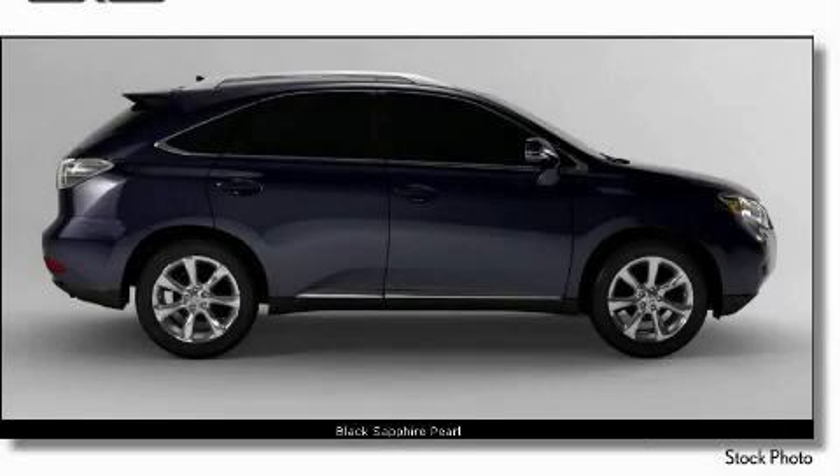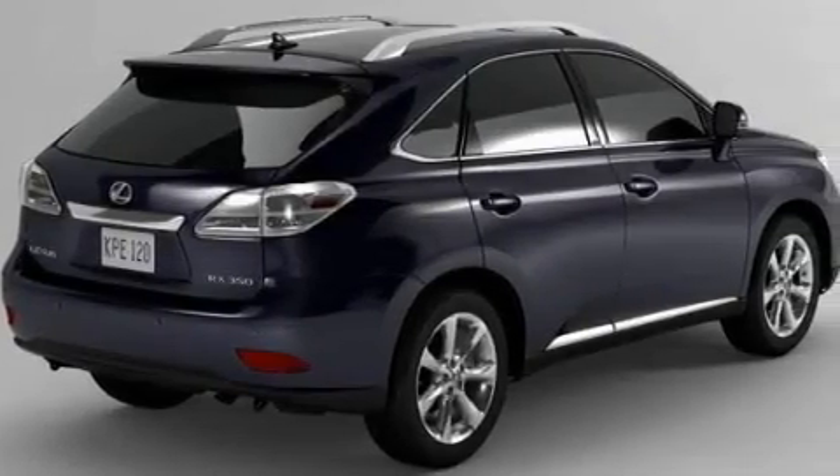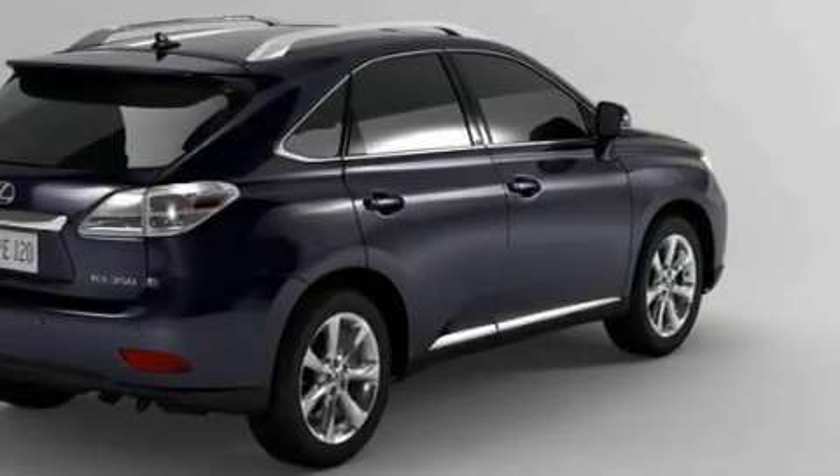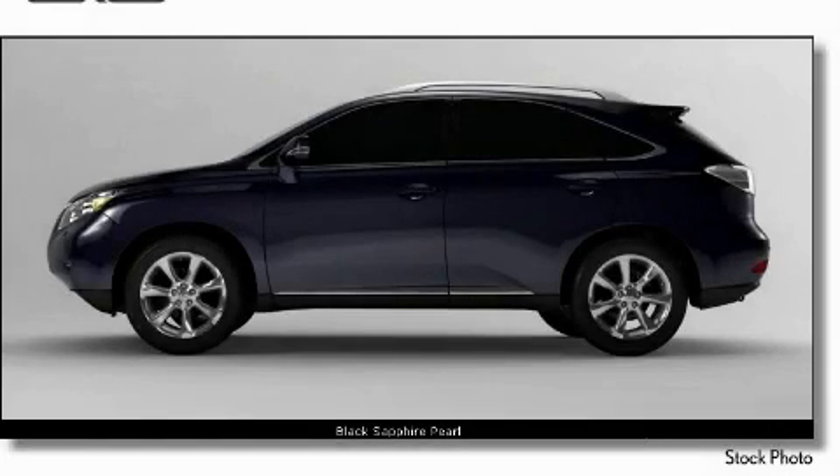The refined six-cylinder engine connected to a smooth shifting automatic transmission sets a new standard for refinement. Stop by today and test drive this SUV for yourself.